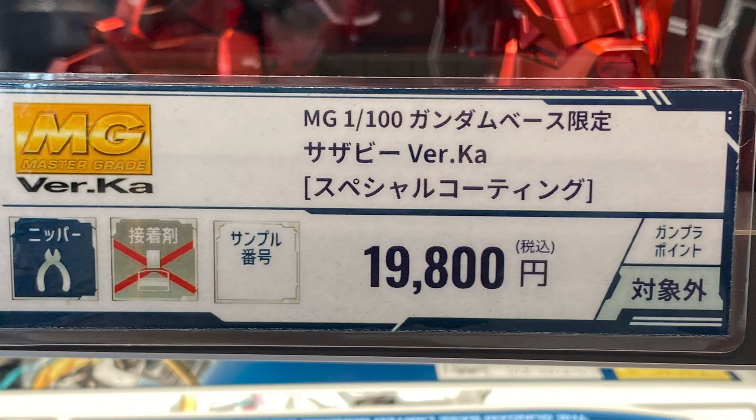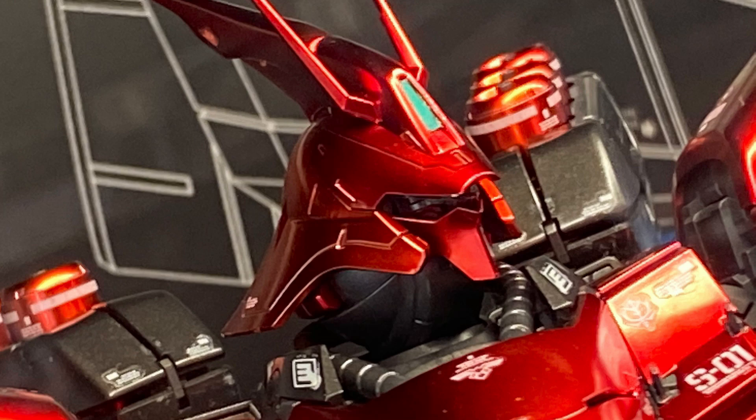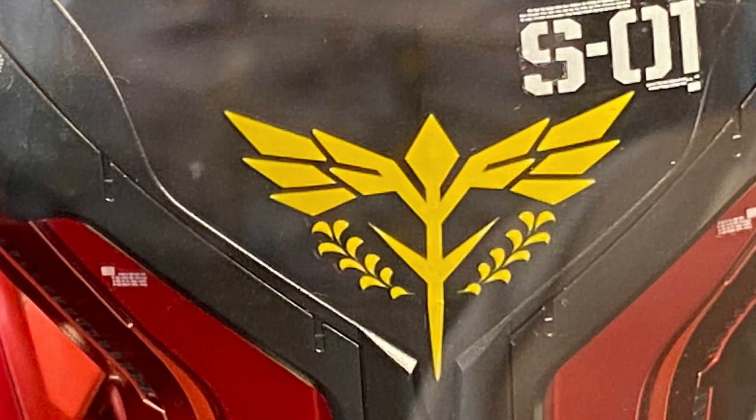This is the Bandai Master Grade 1/100 scale, Gundam Base limited edition, Sazabi Ver. Ka. So it's the Katoki Hajime version.